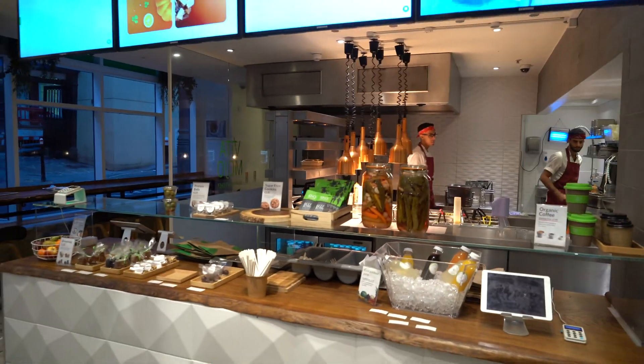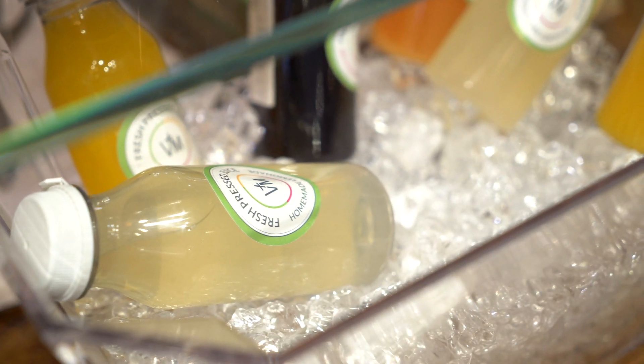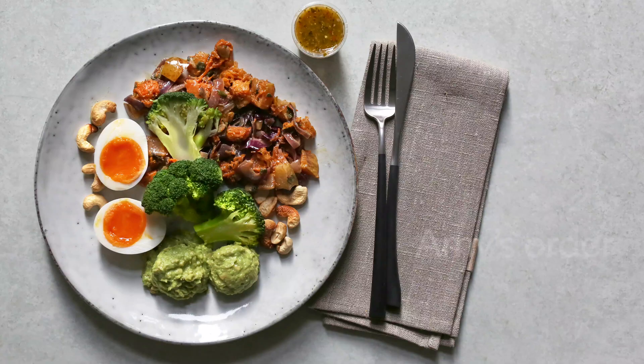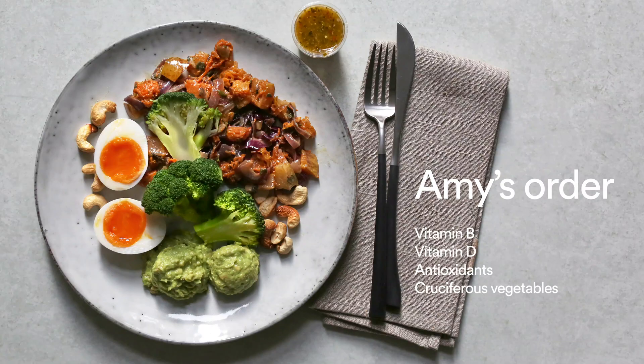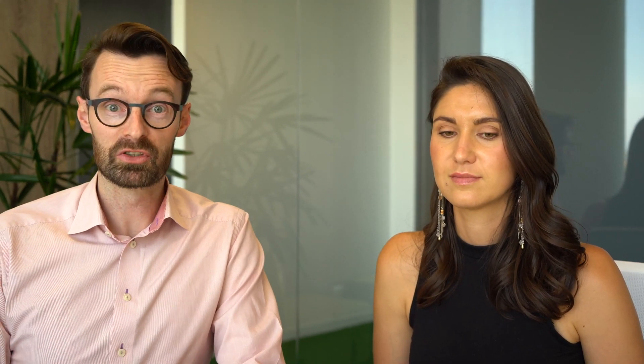What's going to happen now is we're going to magic our way to the restaurant where we're going to collect this food and see how it looks. The reason why this is really interesting is because we're really on the cusp of a new era where people can not only personalize their food, which is part of the VitaMojo proposition anyway, but to do it in line with their genetics.